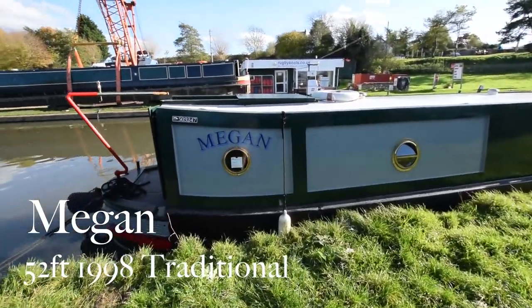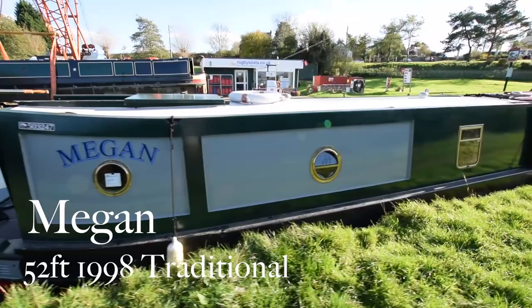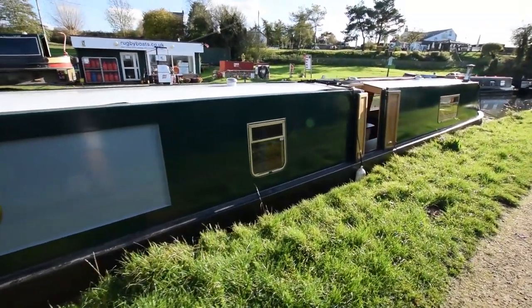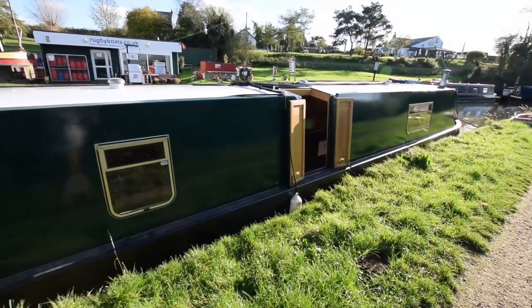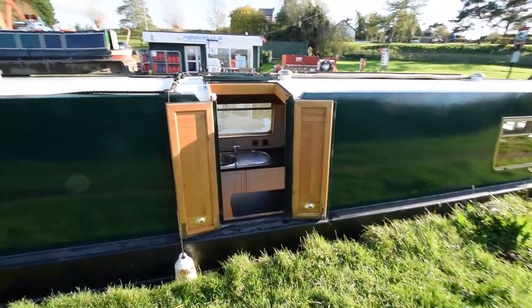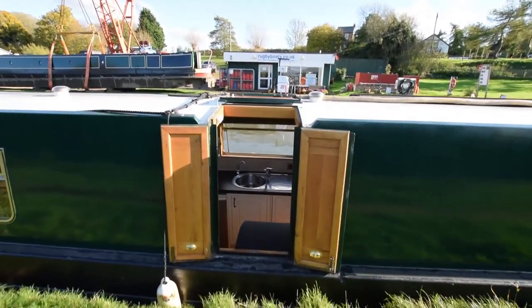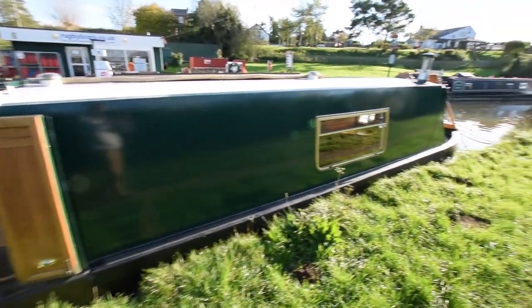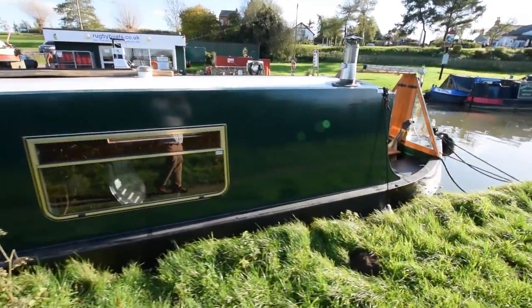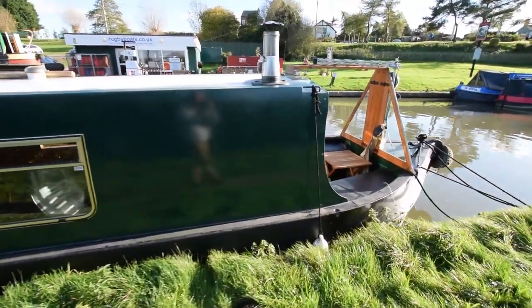This is Megan, a stunning 52 feet traditional style narrowboat built in 1998 by R&D Fabrications. She was originally fitted out by Wytham Narrowboats. One owner since new and they've looked after her so well. She was repainted in 2015, just been blacked and serviced in September 2017, and she's been really well looked after.